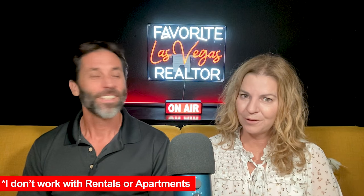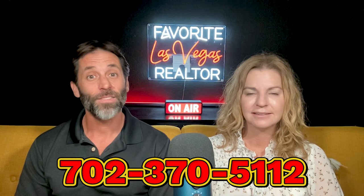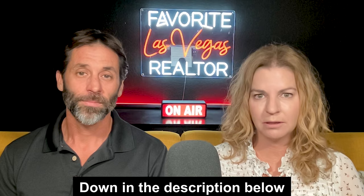Don't forget to use your favorite Las Vegas realtor when you want to buy a house. Unfortunately, I don't work with rentals or apartments, so FYI on that. Let us know in the comments what you think of this video and if there's something we missed. If you are thinking about buying a home here in Las Vegas, please call me at 702-370-5112, or use the buyer form link posted down in the description below.